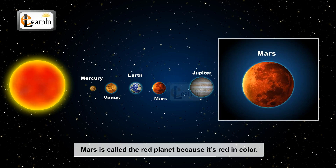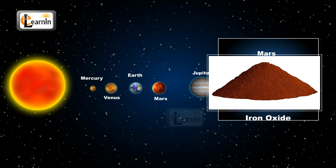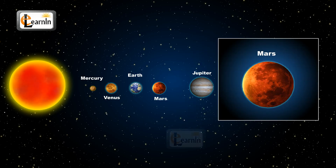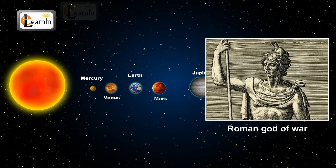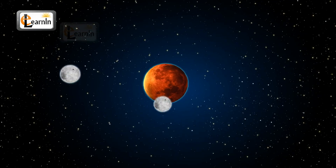Mars is called the red planet because it's red in color. This red color is due to the presence of a chemical called iron oxide. This iron oxide is present on the surface of Mars, hence giving it its red color. Mars is named after the Roman god of war. It has two moons that in turn revolve around it.